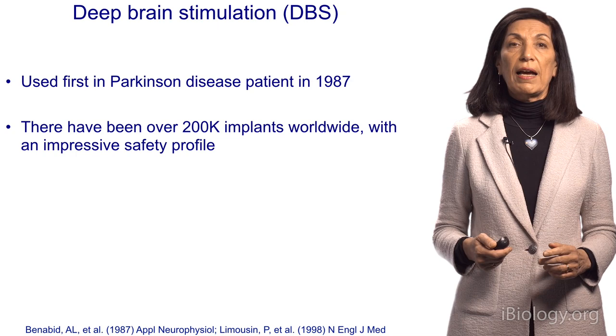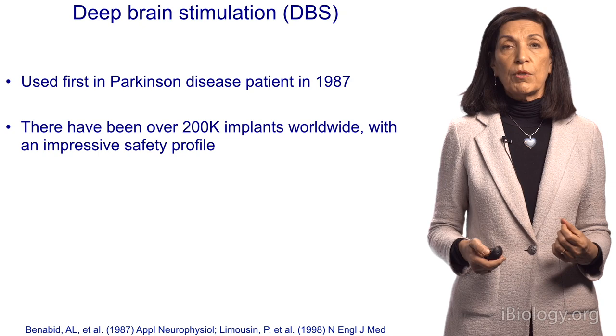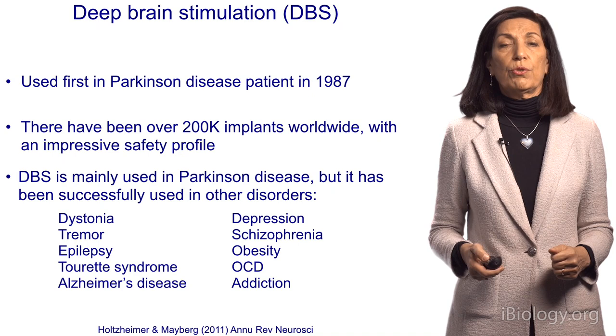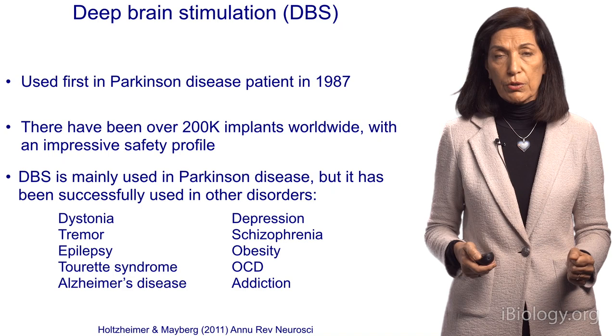Deep brain stimulation was first tested in humans in the late 1980s by Professor Benabid, who showed that stimulating the subthalamic nucleus improves symptoms of Parkinson's disease. Today, there are over 200,000 patients who've been implanted with these stimulators to help with Parkinson's disease and a variety of other disorders. It's also being tested for tremors, some forms of epilepsy, and behavioral defects such as obsessive-compulsive disorders.